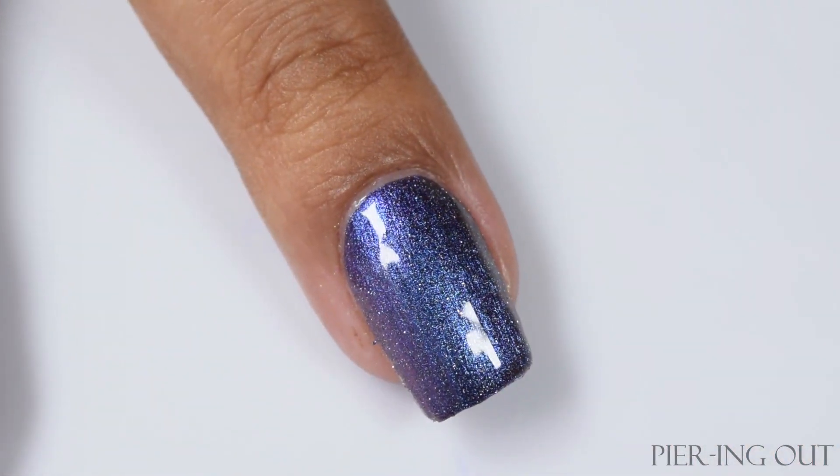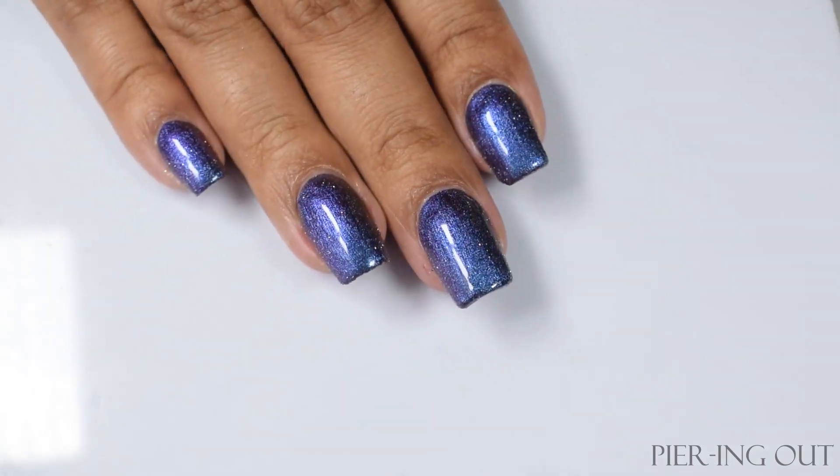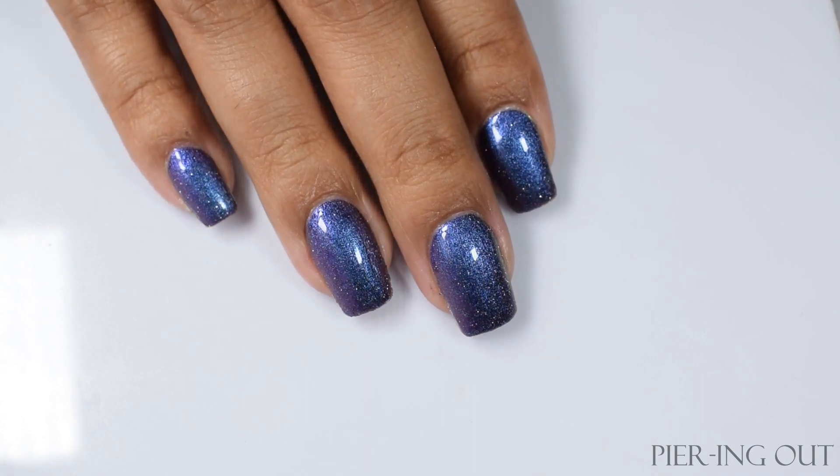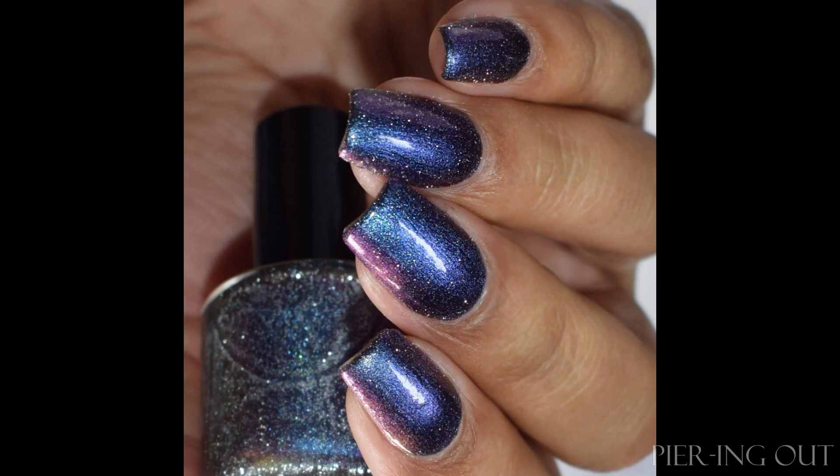Please note: because it's got reflective glitter, I would suggest a good glitter-smoothing top coat and a glossy top coat to seal this one up. And you can see just how lovely that vampy-ish sort of multi-chrome is.